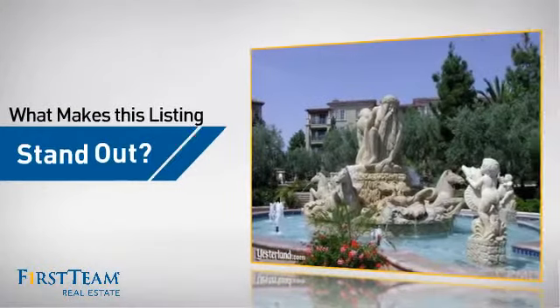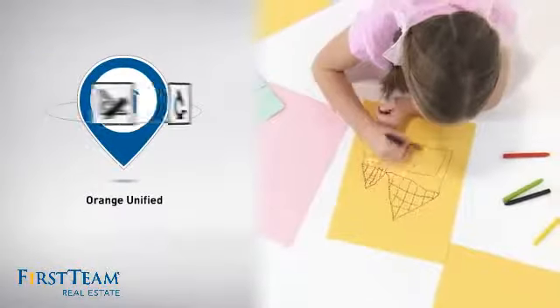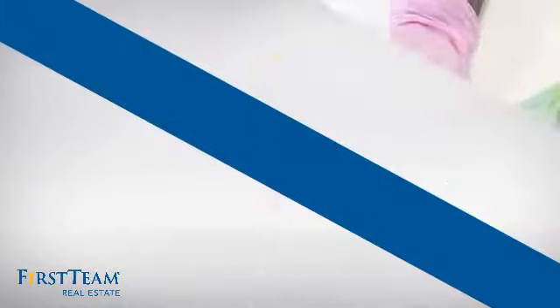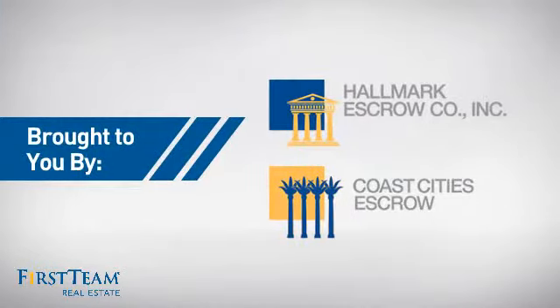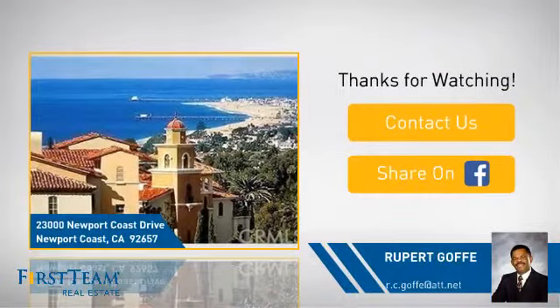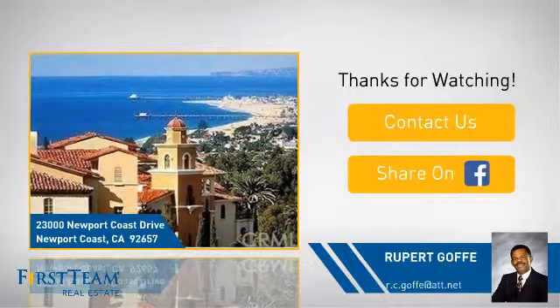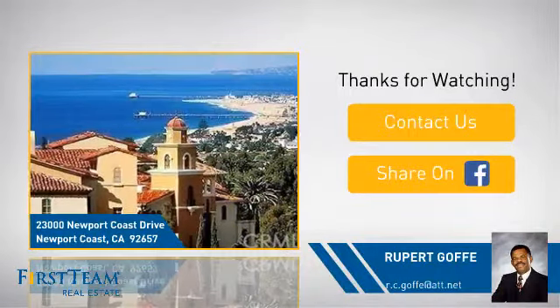But let's talk about what really makes this property stand out. Parents will be happy to know that it's located in this school district. If you're interested in learning more, click on screen to contact us for more information or share this property with your friends. We look forward to hearing from you.